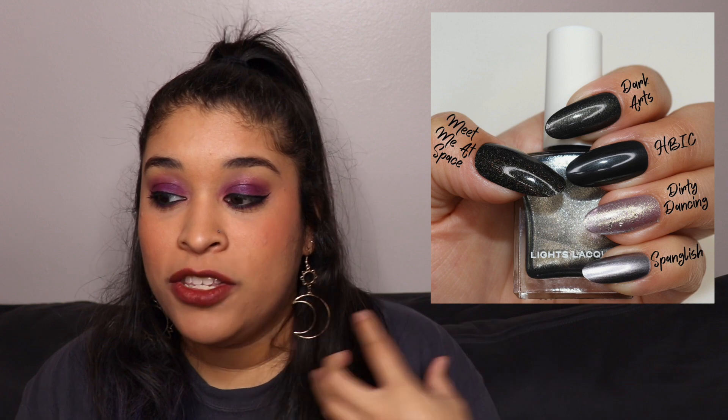They really are very very different, so don't be scared to get either of them. The next one I compared it to is Dirty Dancing — I felt like maybe someone would want a gray comparison, and this one is the most similar in the gray family because it's shimmery. But when you apply Dark Arts you can see the actual black color come out. And the last one I compared was Spanglish — they are worlds apart, but in the bottle they kind of look similar, which is so deceiving.